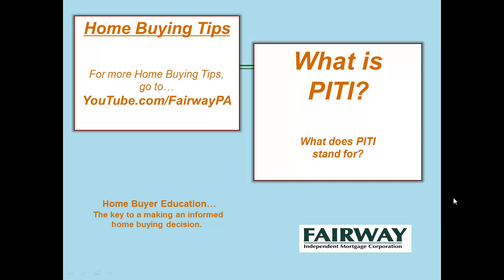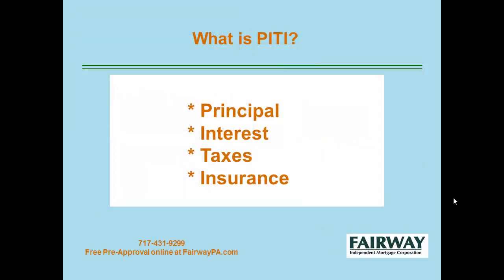Hello, and welcome to another edition of Home Buying Tips. Today we're going to answer the question: what is PITI, or what does PITI stand for in the mortgage industry? Your PITI stands for principal and interest, taxes, and insurances — the key components that make up your monthly mortgage payment.